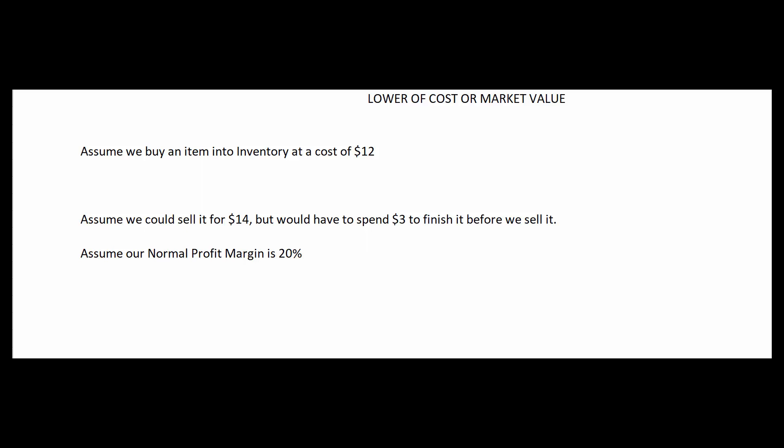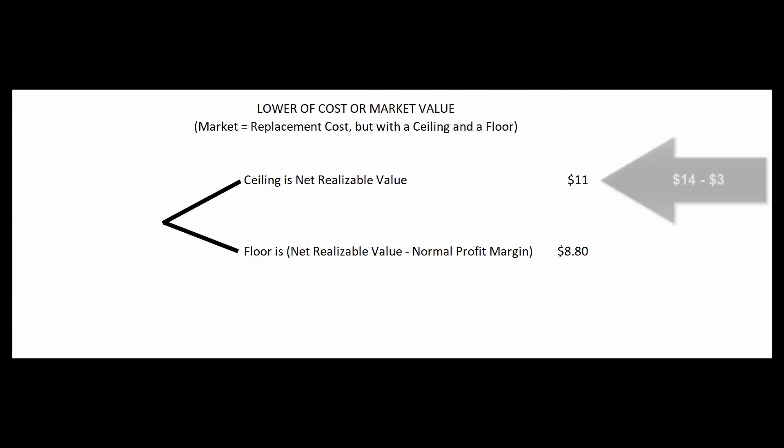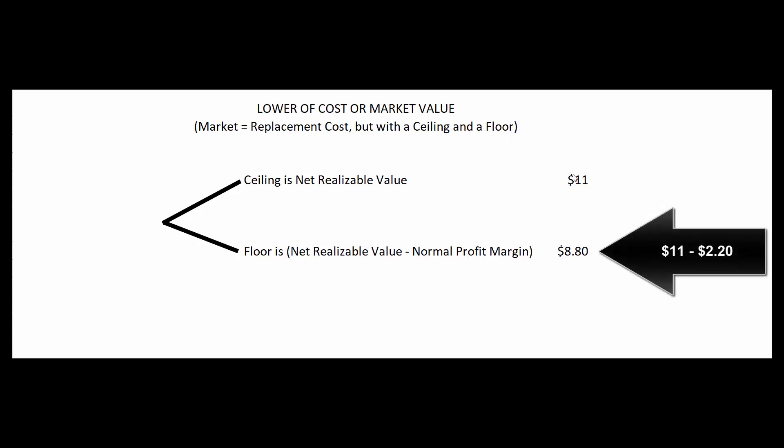Assume we use LIFO, so the appropriate test is lower of cost or market. We bought an item at a cost of $12; today we could sell it for $14 but we'd have to spend $3 to finish it, and our normal profit margin is 20%. The ceiling is $14 minus $3, which equals $11. We subtract 20% of $11 — that's $2.20 — and we get a floor of $8.80. If replacement cost is in between $11 and $8.80, we use that replacement cost as our market value for the test.